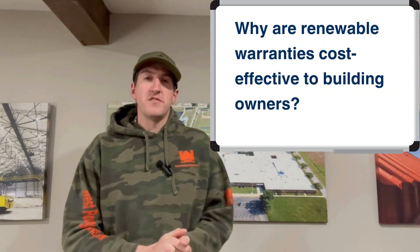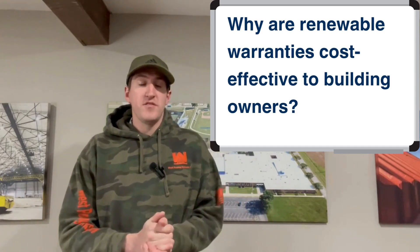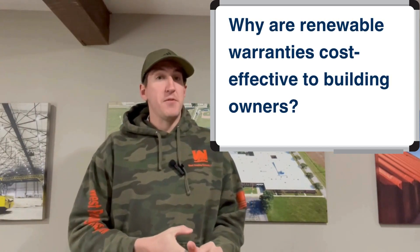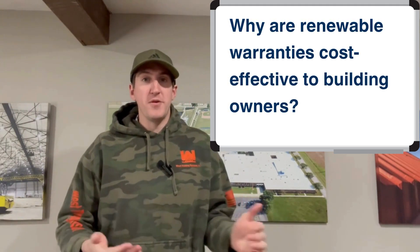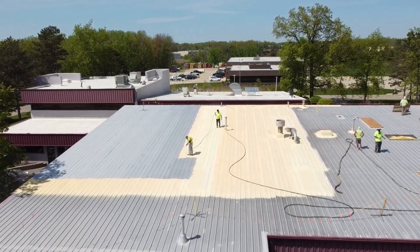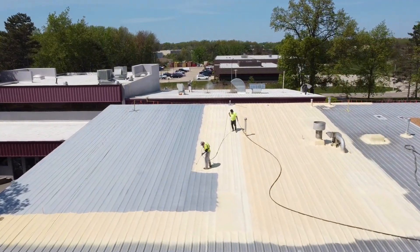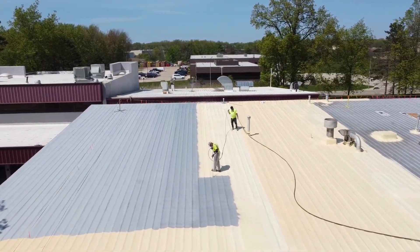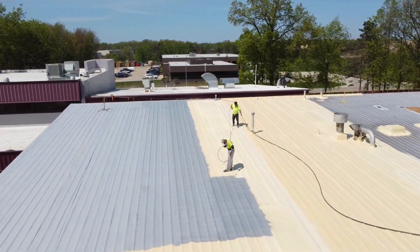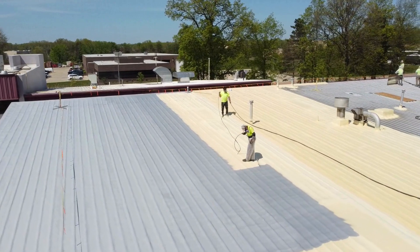Why are renewable warranties a cost-effective solution for building owners? It really just eliminates the complete tear-off. It takes a lot of time to remove a whole roof, it's bad for the environment — you've got to take it to a landfill, pay the landfill costs — and then repeat it every 20 years when that new roof is done. It's a better solution to put a coating or spray foam over a roof, get that renewable warranty, and it's just easy going forward.